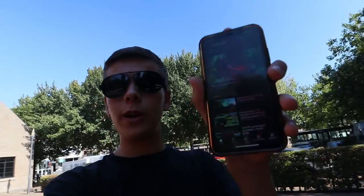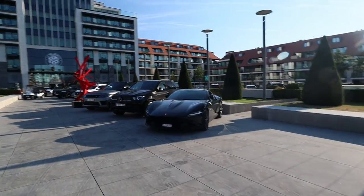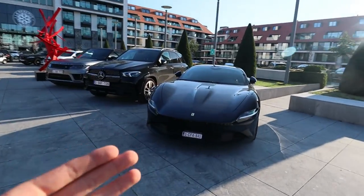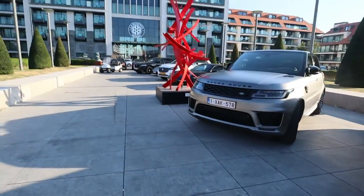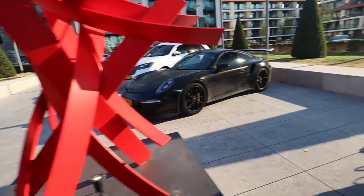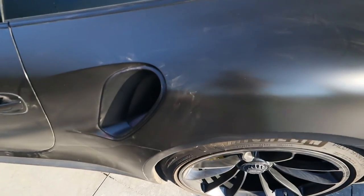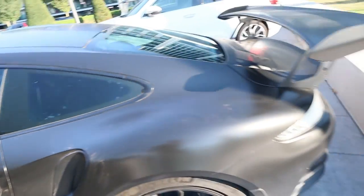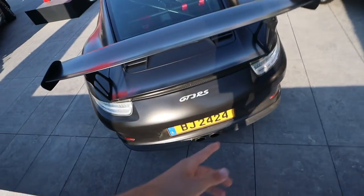Thank you all for the support on the last two videos — we hit one thousand views in less than two days on two videos in a row. That's insane, thank you all. Some supercars have returned to La Reserve: a Ferrari Roma in black, shining. And over here we have a Porsche GT3 RS — the second one today — also in matte black. Oh, that thing is dusty, but it's a good sign it's being used. It came all the way from Luxembourg with that fat wing.